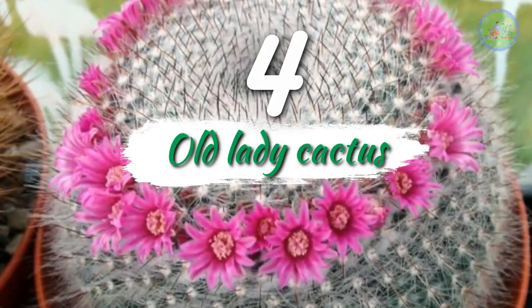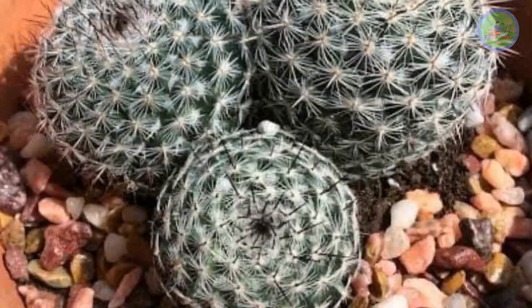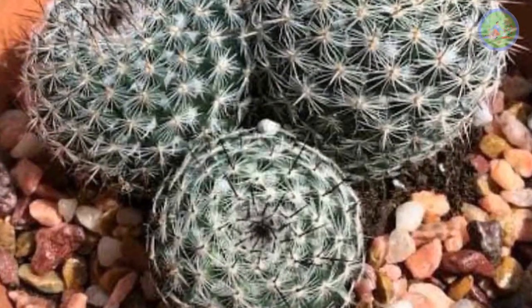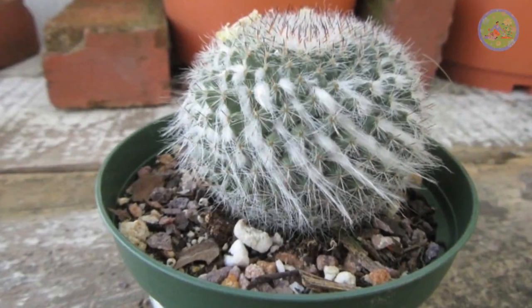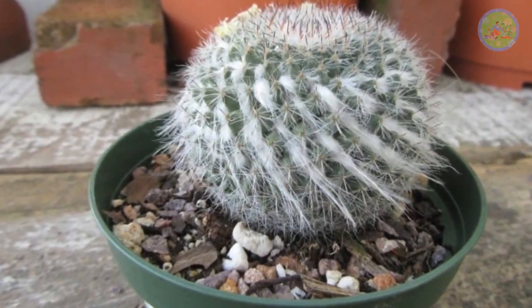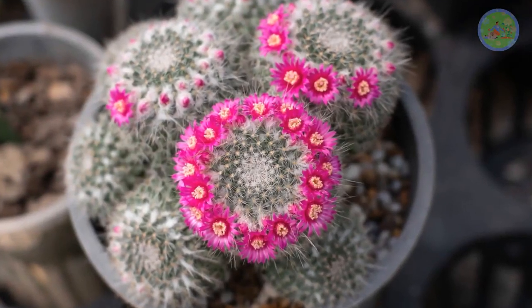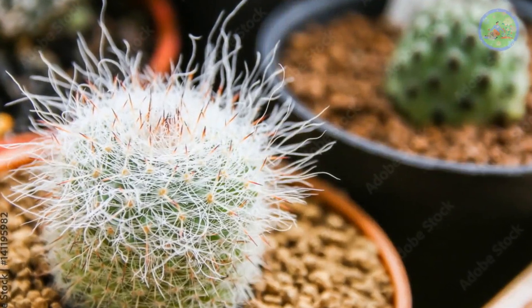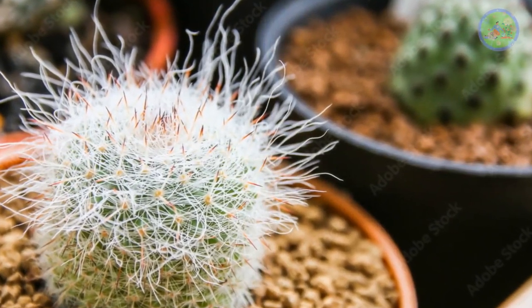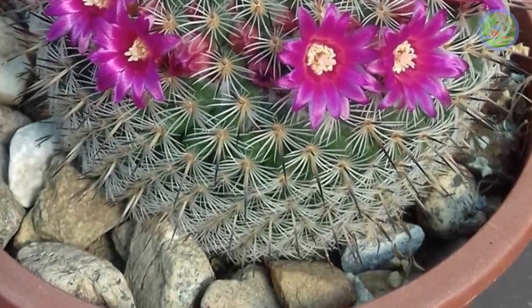Number 4: Old Lady Cactus. It is a beginner-friendly option, very easy to grow. A globe-shaped powder puff-like structure is actually covered with spines. The white ball-like structure gives lovely pink and reddish-purple flowers, like a crown on top of the head with white hair, as they grow in a circle around the top of the cactus. Always keep them in a large ceramic container with white stones — it looks stunning.